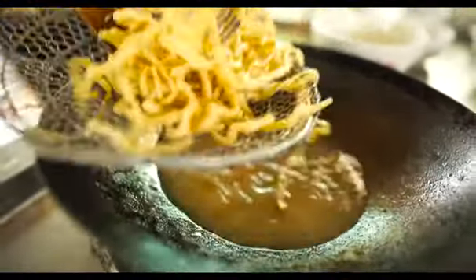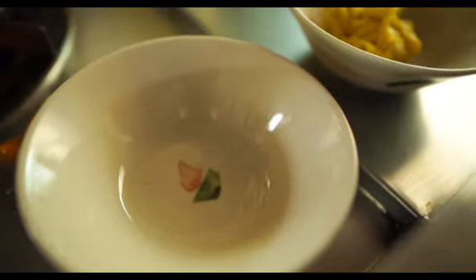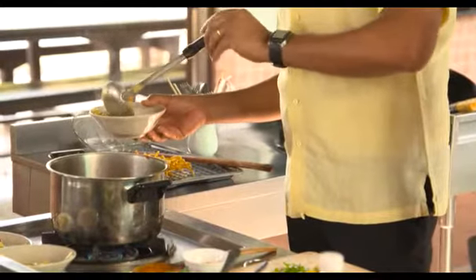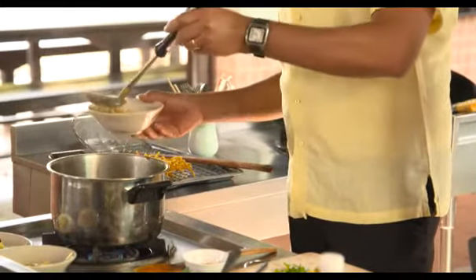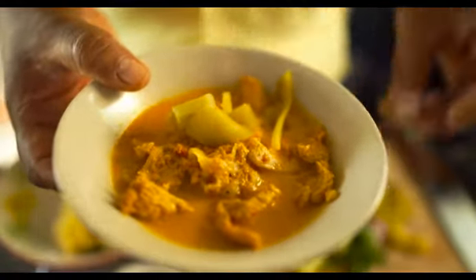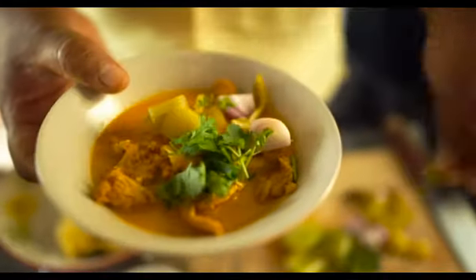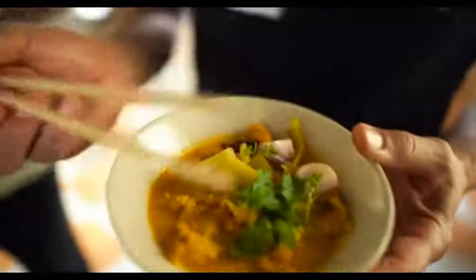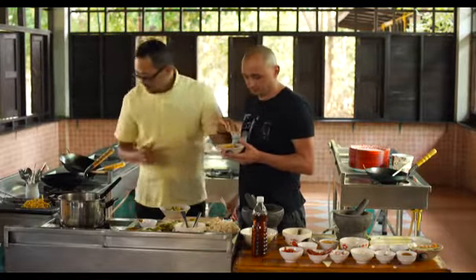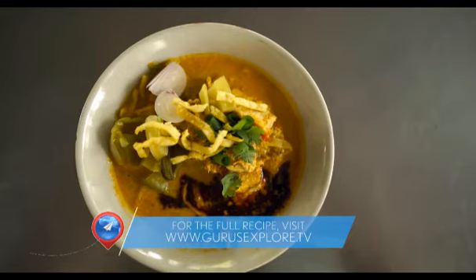I'm ready to serve you now. We have the condiment and some noodle here, steamed. I just put the curry on top of the noodle, and we put some of these pickled green mustard. And some condiment. So here we are — the khao soi of Chiang Mai. Thank you very much, Chef. Enjoy.